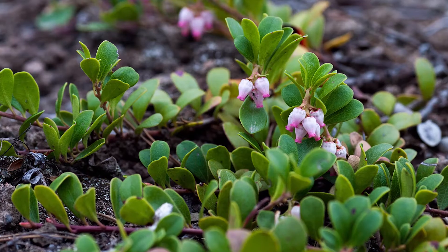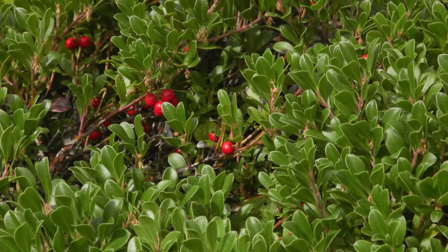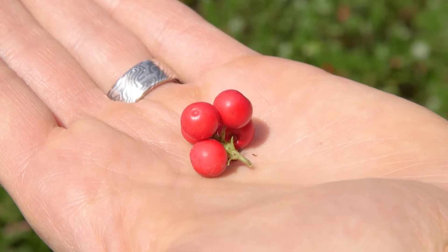The flowers are small and pinkish white, with a few born in a drooping terminal cluster. The fruit are relatively large bright red berries. They're edible but not particularly palatable.